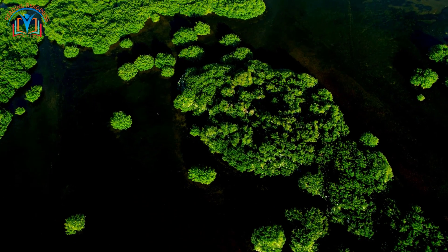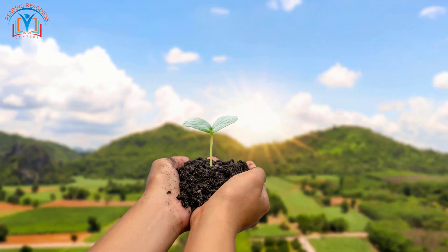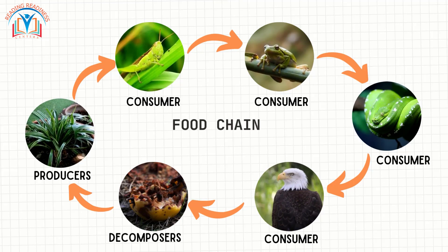Did you know that the energy in an ecosystem is a bit like a never-ending adventure? From the shining sun high in the sky to the tiniest insect crawling on the ground, everything is connected in a giant circle of life. When a hungry animal enjoys a tasty plant snack, it's like passing a special gift of energy.